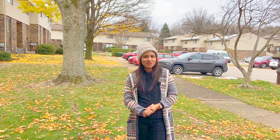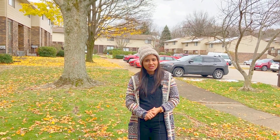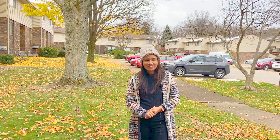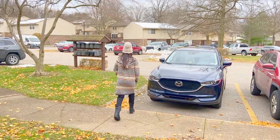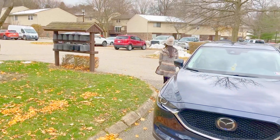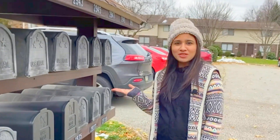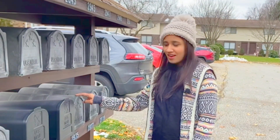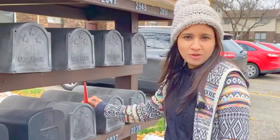There is a small video about the mailbox here in the US and how it works in the house. This is our mailbox, and it has a flag. We can take letters from the mailbox.